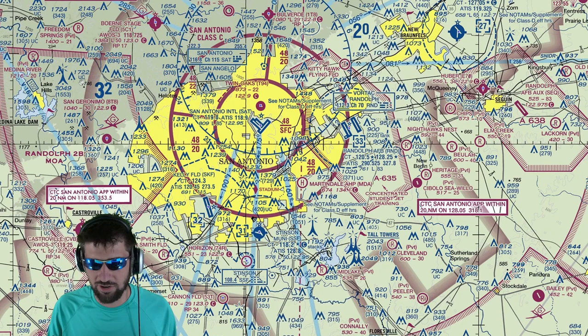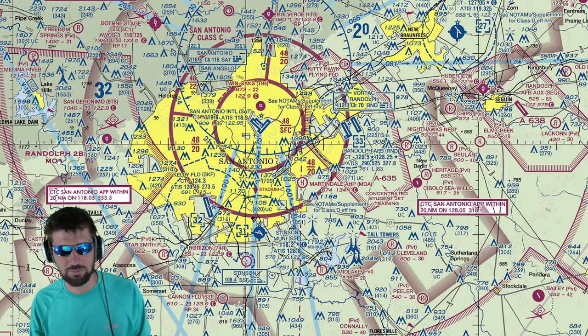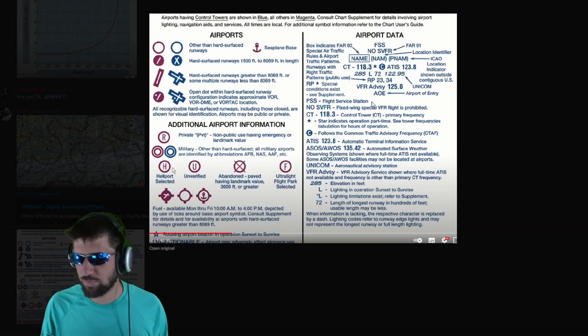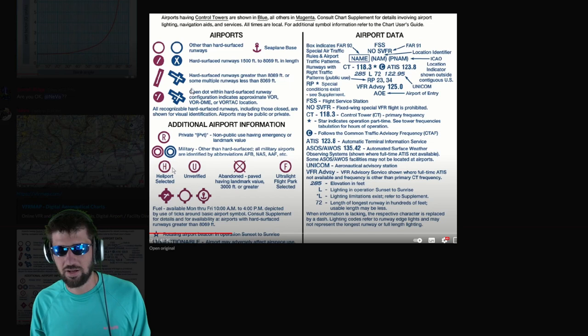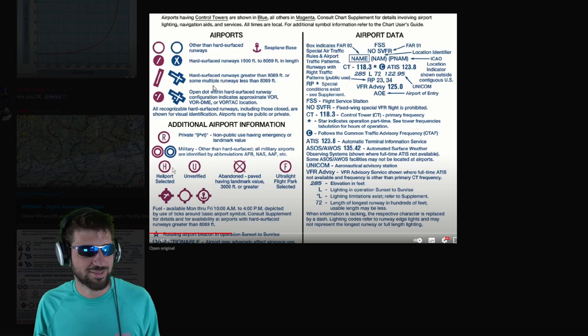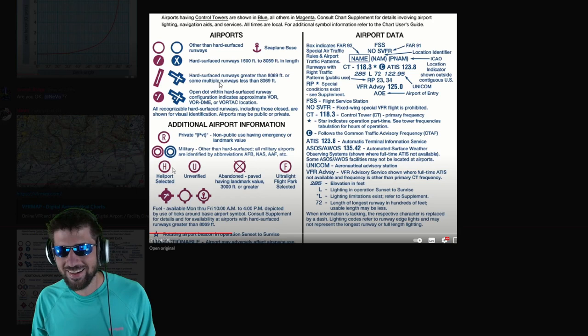Oh, I forgot — this is an MOA, a Military Operations Area, right here, and this is another MOA. You can still fly in there but you have to be super careful. And this other image is the legend — it explains how to read the map.